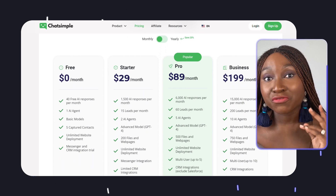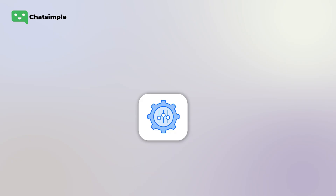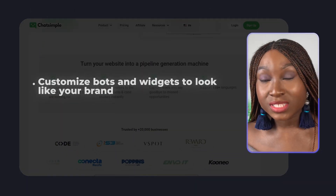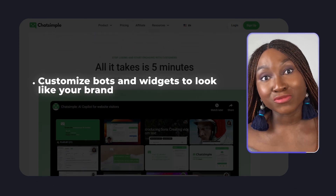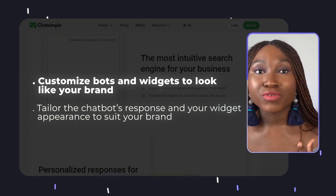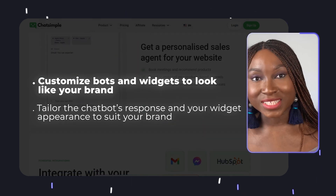My first recommendation if you're using ChatSimple is to start small. If you're new to chatbots, start with a small trial to see how it goes — ChatSimple offers a free trial so you can test the waters without breaking the bank. My second recommendation is to customize. ChatSimple doesn't offer a ton of customization options, but it still lets you tailor the bots and widgets to look like your brand, so take the time to adjust the chatbot's responses, brand voice and tone, and the appearance of the bots on your site.